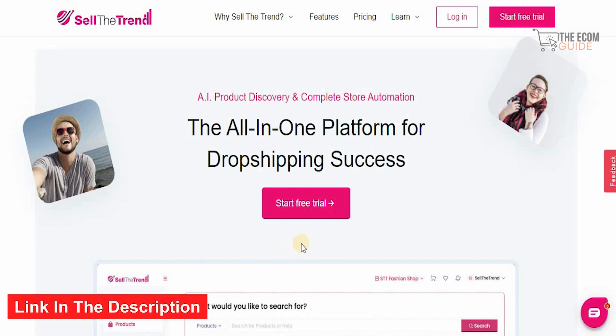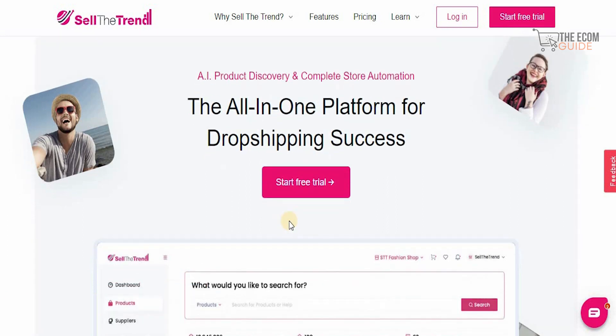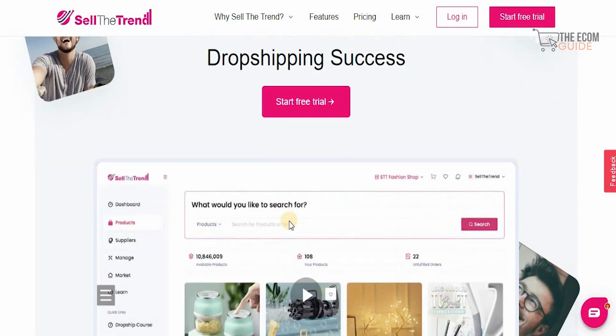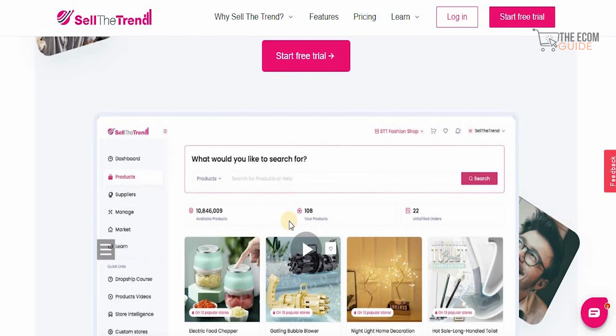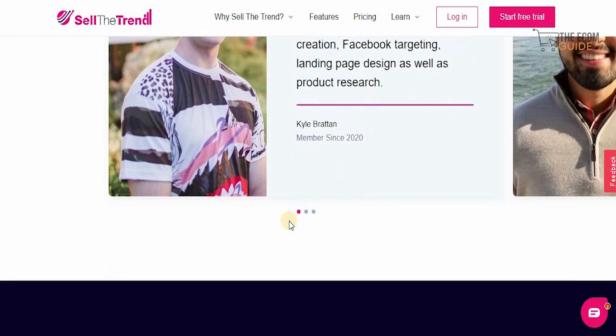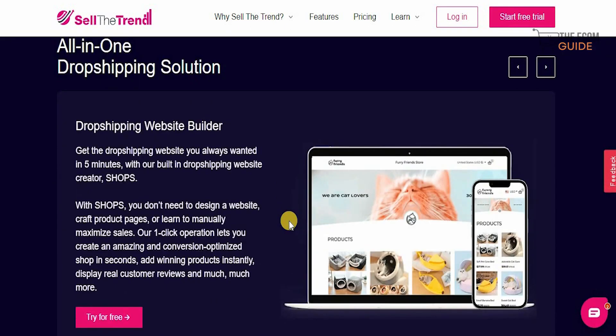All you need to do is click the link in the description below and start your trial for free, or just click on 'Start Free Trial.' In this video we're going to give you the complete breakdown of what Sellthetrend is all about and why you should start selling on it. With the dropshipping website builder, you get the dropshipping website you always wanted in five minutes with their built-in website creator, Shops.